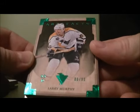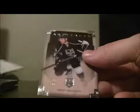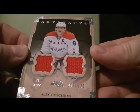Got a short print base, 88 out of 99, for the Penguins — Larry Murphy. And a dual jersey, 69 and 125, of Alex Ovechkin for the Capitals.